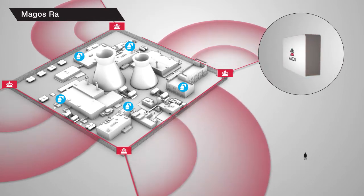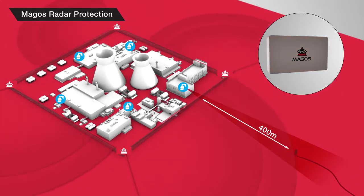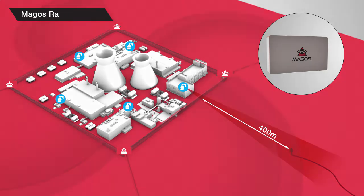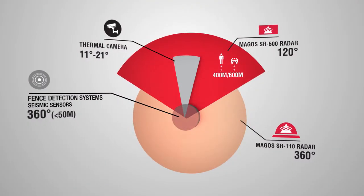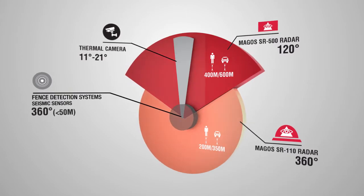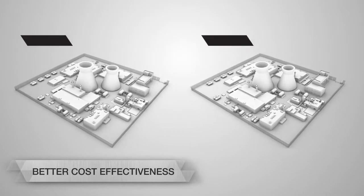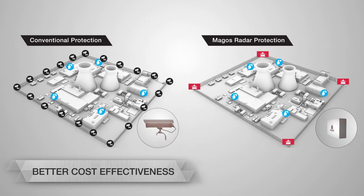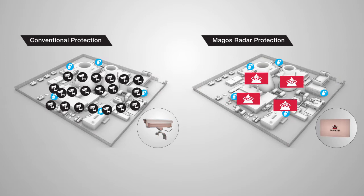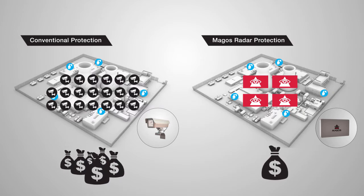Magos gives continuous detection and tracking of the target from the second it's detected, at all weather and lighting conditions. Better cost-effectiveness than any other perimeter detection solution — one Magos radar can replace dozens of day or thermal cameras running video motion detection, thus reducing procurement, installation, and maintenance costs, and improving detection performance at all conditions.